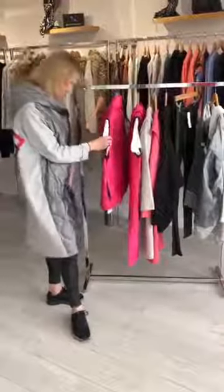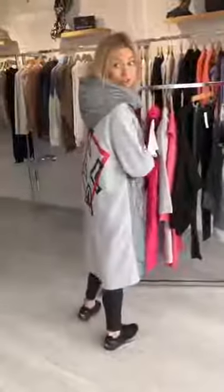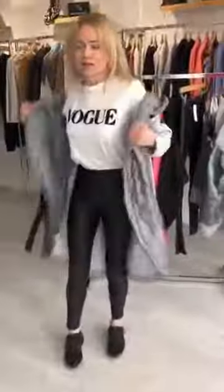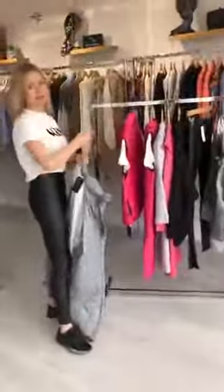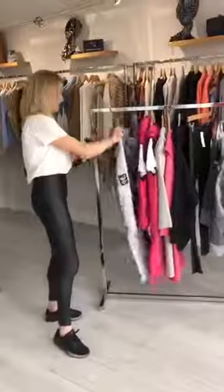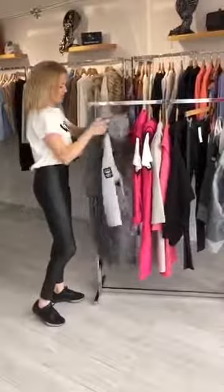Starting off we've got this long quilted jacket with a printed jersey back. It's just a quirky piece with a hood and that's £75. A lot of the Kyla brand is one size, ladies, so one size fits all, and there is quite a lot of room in some of these pieces.